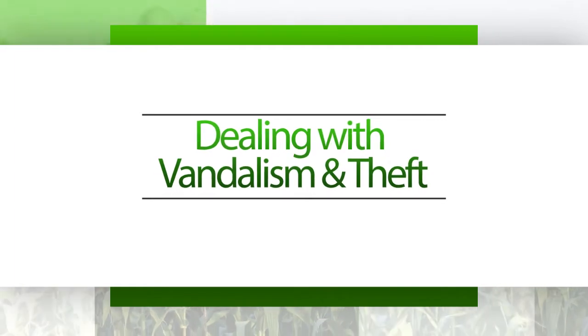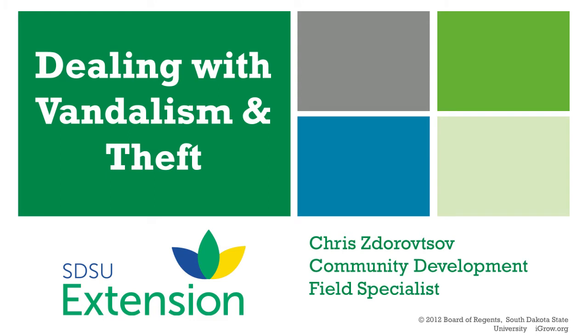Hello, my name is Krista Robsov. I'm a Community Development Field Specialist with SDSU Extension. Thank you for watching this iGrow podcast on dealing with theft and vandalism in your school or youth garden program.